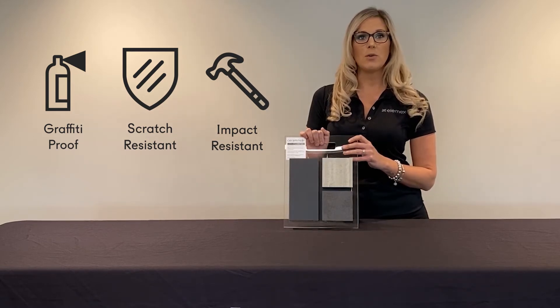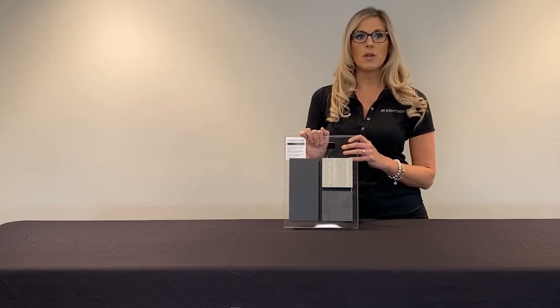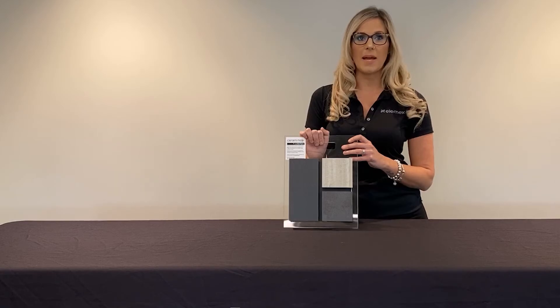For more about Ceramatec and how you can use it for your building project, you can contact us at info@elemex.com.